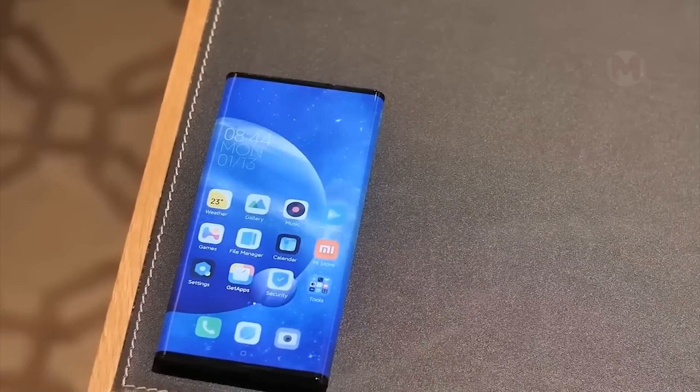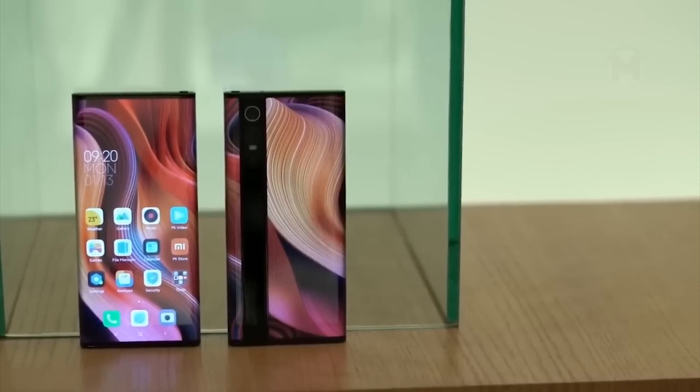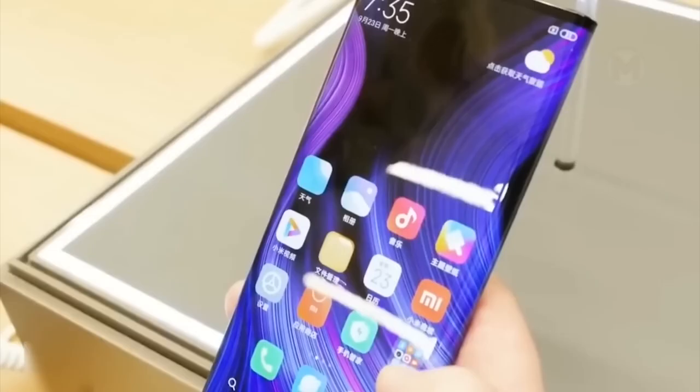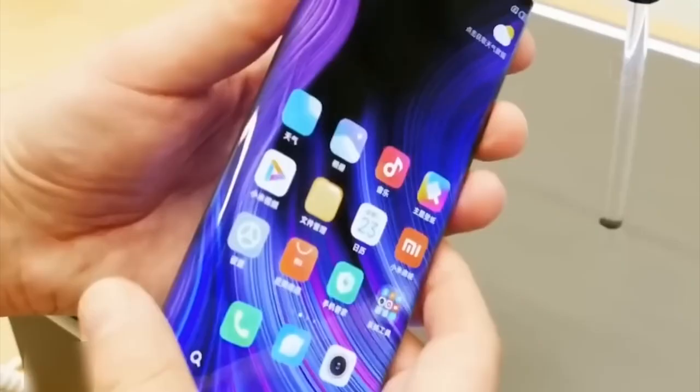Xiaomi has released the Mi Mix Alpha smartphone, which immediately won the hearts of many users. This unique device stands out with an unusual 180-degree curved display, covering all four sides of the phone and leaving only a narrow strip on the back panel for the camera.